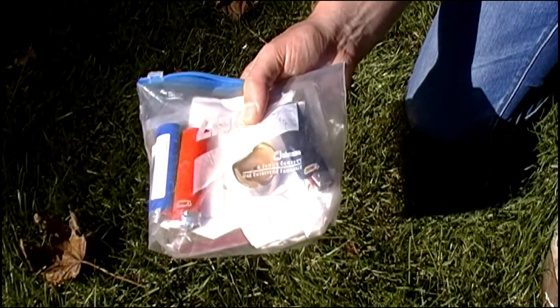I even have some natural tinder in there. So I've got at least five different ways to make fire, and to me that's very important.